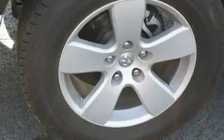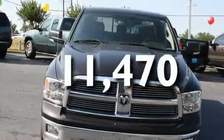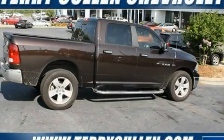It also includes a passenger side airbag, and this vehicle has fewer than 12,000 miles on the odometer. Contact us today to schedule your opportunity to see this automobile in person.